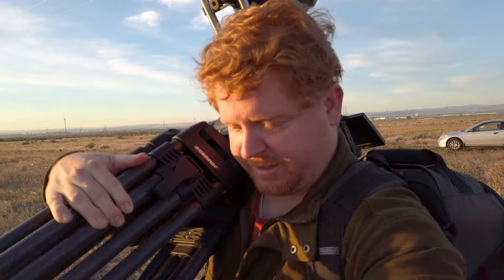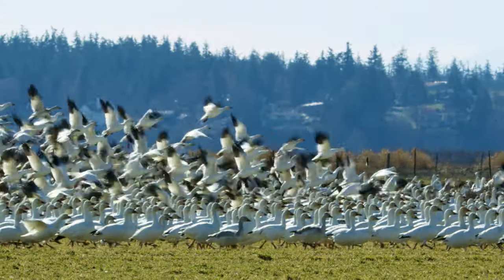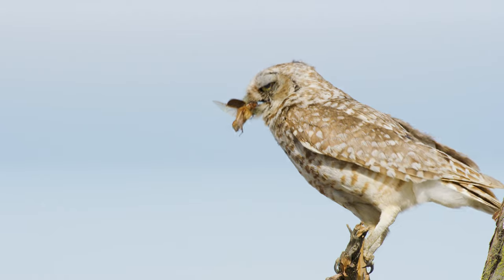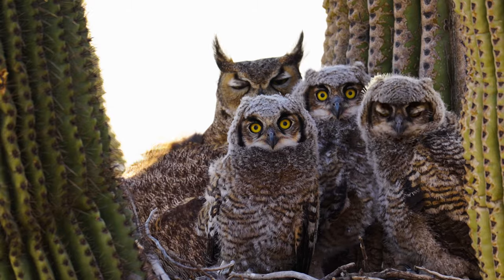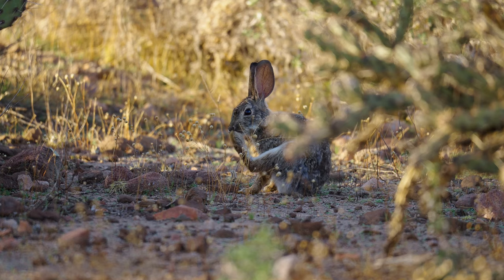My name is Alan Lacey and I'm a wildlife filmmaker, cameraman, and producer. Adventure with me as I explore the amazing world of nature and show you what it's like filming wild.